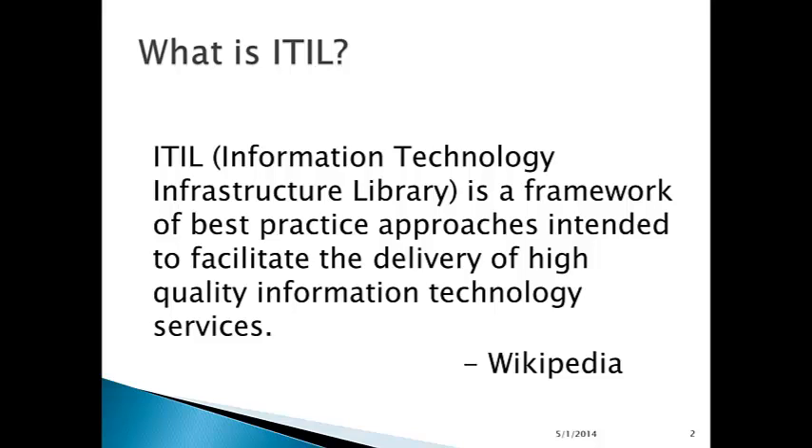What is ITIL? ITIL, the Information Technology Infrastructure Library, is a framework of best practice approaches intended to facilitate the delivery of high quality information technology services, according to Wikipedia.